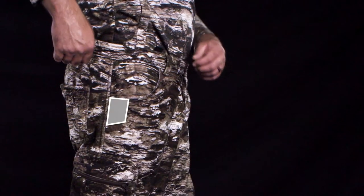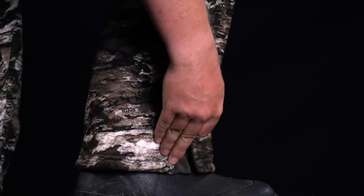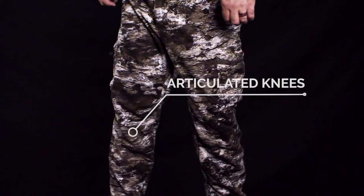These pants have a knife pocket, side leg zippers, and articulated knees for extra ease of movement.